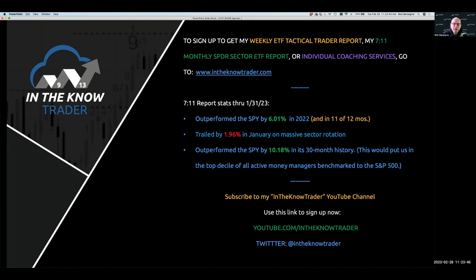Since we started this, going back 30 months, we have outperformed by over 10 percent. In January we actually had our worst month — no surprise given the massive sector shifts to start the year — trailing by 1.96 percent, essentially double any other losing month we've had. Being up over 10 percent relative to the S&P in 30 months puts us in the top decile of all people who do this. If you can be in the top 10 percent of something, you're good at what you do, and we continue to have a real edge in how we look at markets and formulate which sectors to be in each month.